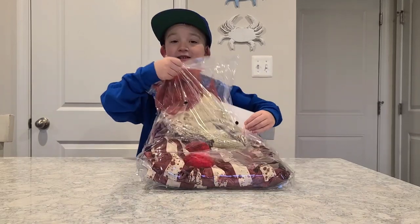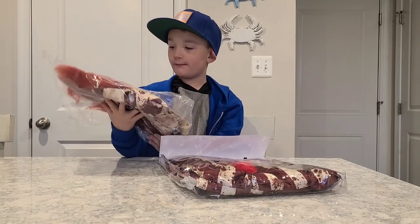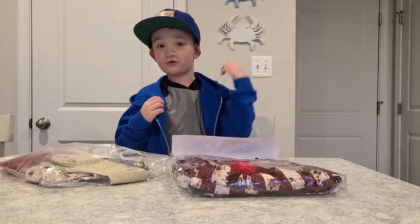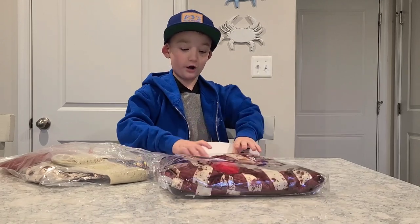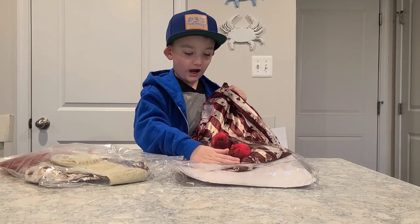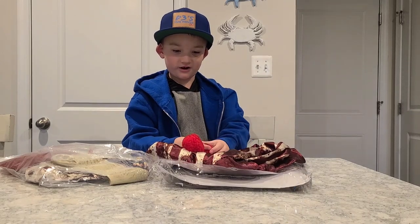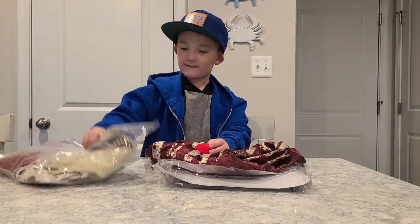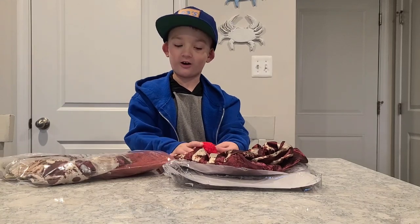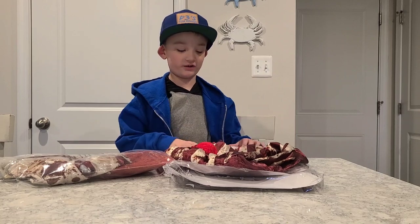I think this is gonna be awesome. Okay, we got the gloves and the mask and the little skirt thing that goes around your neck, which is totally awesome. And then we got the costume with all the blood. Looks so cool. The skirt and gloves also have blood on them, which I think is amazing. Spirit, you did a really good job on this.